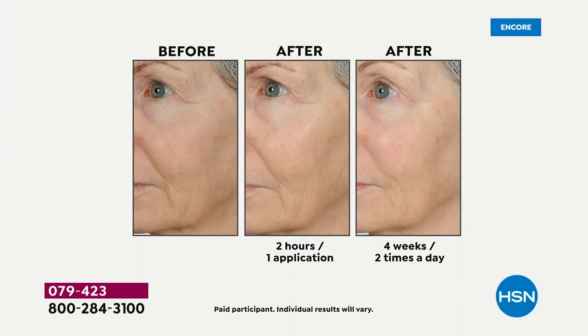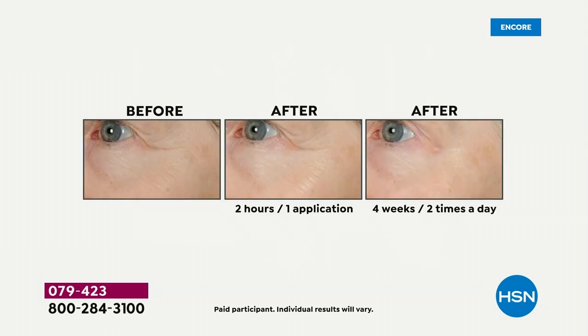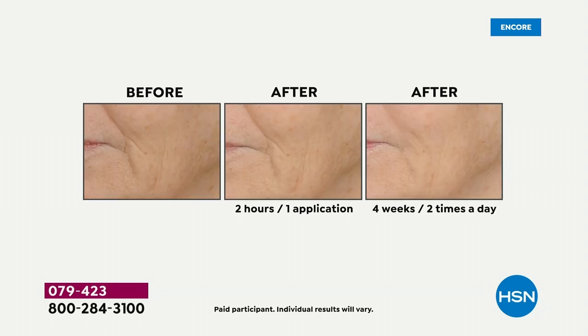It doesn't hurt our skin, it's been tested for sensitivity, it's gentle, odorless, works around the eyes, no mineral oil. This is why this product has become our number one for 27 years on HSN. A product like this would not be our number one if it hadn't been tested by so many people. How many products do we have where we can actually say deep lines and wrinkles — not fine lines, DEEP — and prove it?